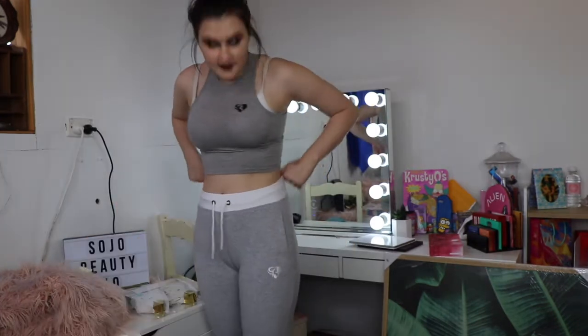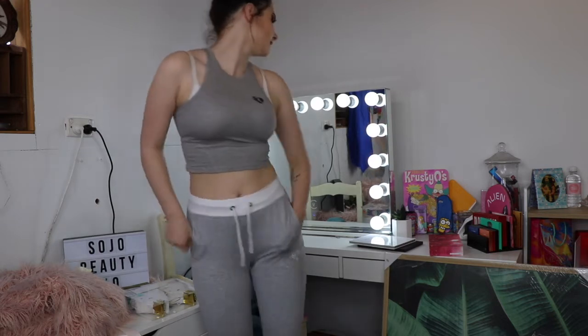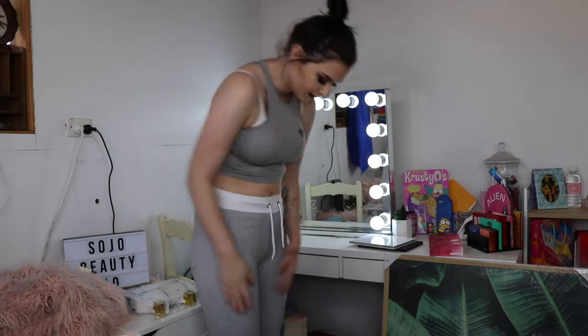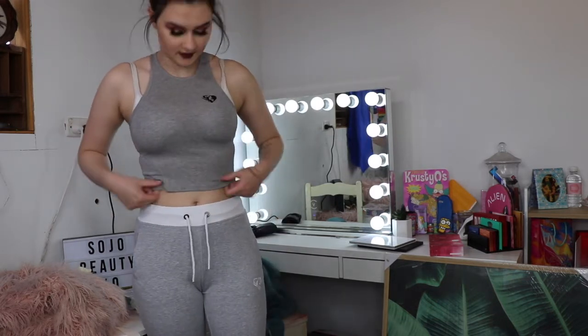Last but not least, I got some Gray Fit Joggers in a size small and they were $19.64. They're super cute, really comfy, they fit so nicely. I really like this set together — I think they look really cute. I still have my tags on, I haven't taken them off yet.